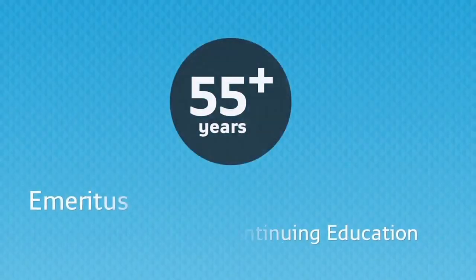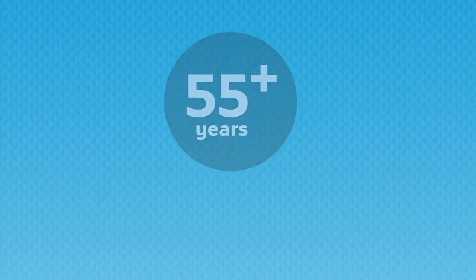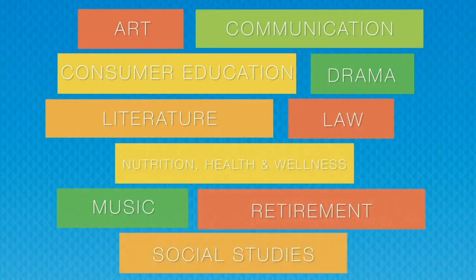The San Diego College of Continuing Education offers an array of courses through the Emeritus Program designed to help students build better health, stay engaged, live safely, and thrive. The Emeritus Program offers free classes in music, art, health, and social science education.